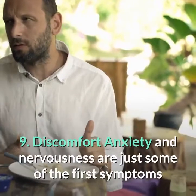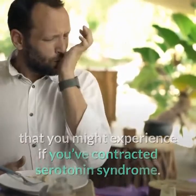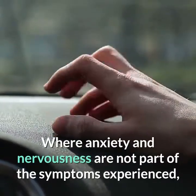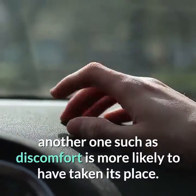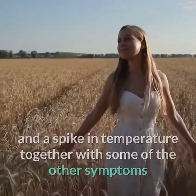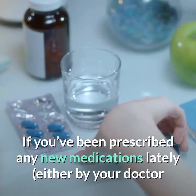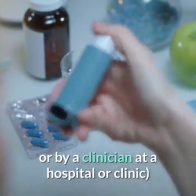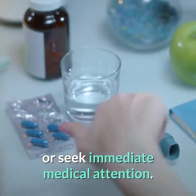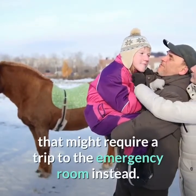9. Discomfort. Anxiety and nervousness are just some of the first symptoms you might experience if you've contracted serotonin syndrome, but they might also be symptoms you don't experience at all. Where anxiety and nervousness are absent, generalized discomfort is more likely to have taken their place. If you notice generalized discomfort and a spike in temperature together with other symptoms mentioned here, it could be connected to serotonin syndrome. If you've been prescribed any new medications lately, make another appointment with your doctor or seek immediate medical attention. Serotonin syndrome is a serious medical emergency that might require a trip to the emergency room. Remember to mention to the attending medical staff which medications you have or haven't been taking.